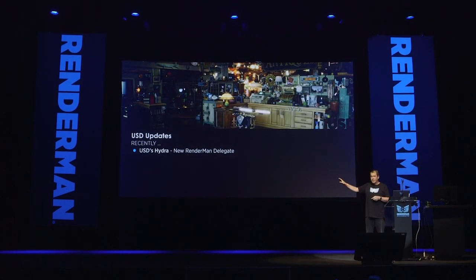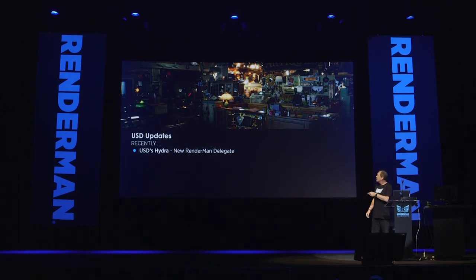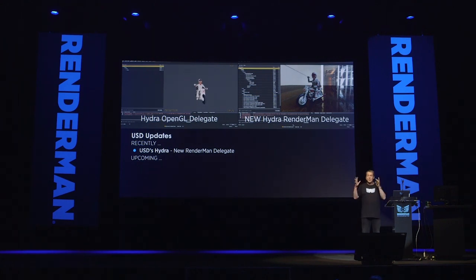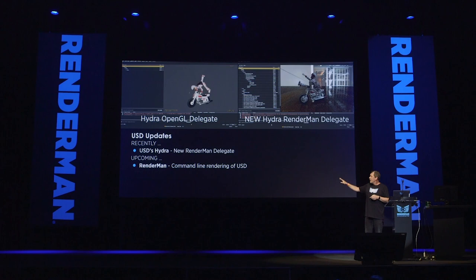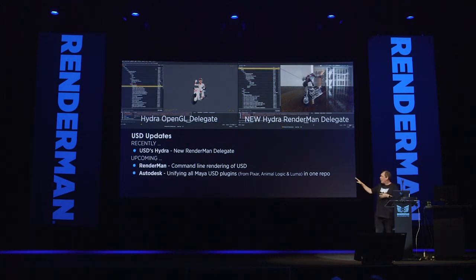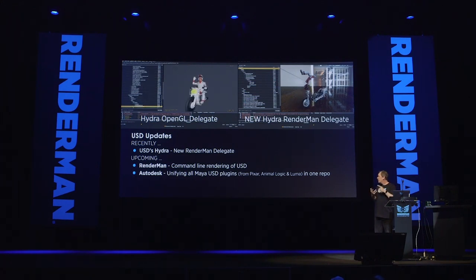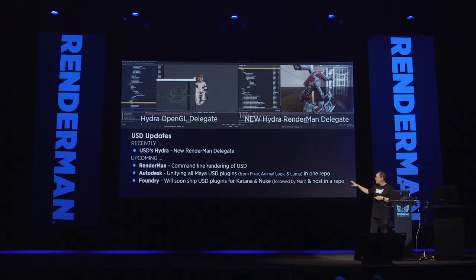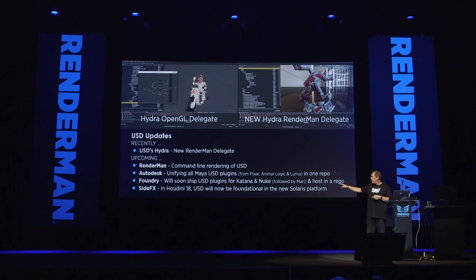USD is becoming easier to implement. There's a new RenderMan Hydra delegate — you can open up USD view and see your pixels coming from RenderMan just by selecting RenderMan as a renderer. We also have command line rendering of USD. Autodesk is talking about unifying all the MyUSD plugins from Animalogic, Luma Pictures, and Pixar into one open source repository. Foundry is working on similar strategies to ship USD plugins for Katana and Nuke, followed by Mari. And SideFX has announced Solaris, which will have foundational USD as part of the platform. Let's give the USD folks a little applause.